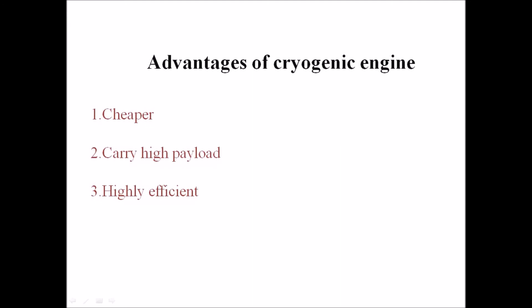Now let's see the advantages of the cryogenic engine. First, it is cheaper because liquid hydrogen and liquid oxygen are cheaply available in our environment. Second, it supports a high payload because the high thrust velocity allows it to carry very heavy satellites and send them into Earth's orbit.